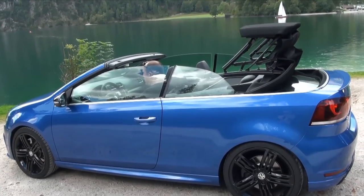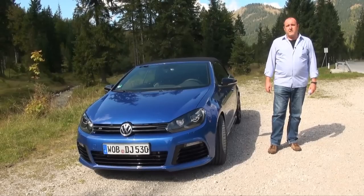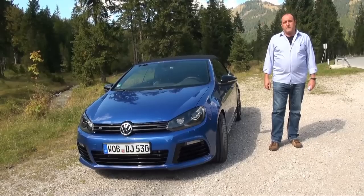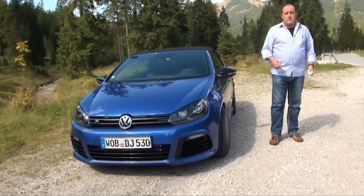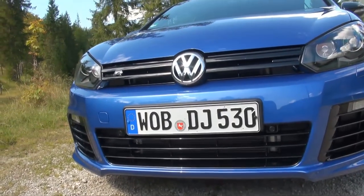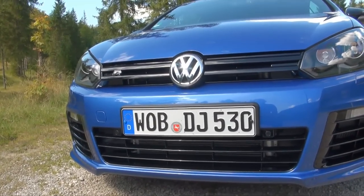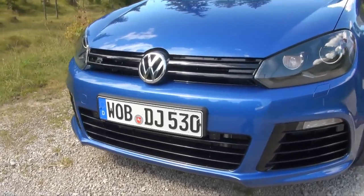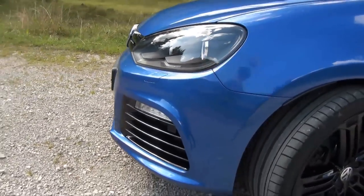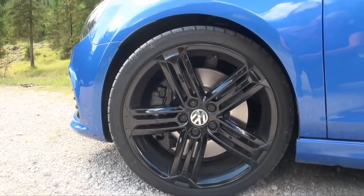First, we have a look at the exterior of this car. I think it's not very spectacular — it's a classical Golf design. There are a few differences. Please look at the front of this car. You see there's a black front grille, and this car has 18-inch alloys and a sports chassis. This means it's 25 millimeters lower than the usual version.